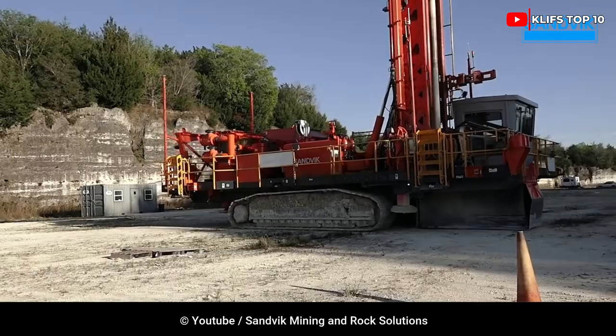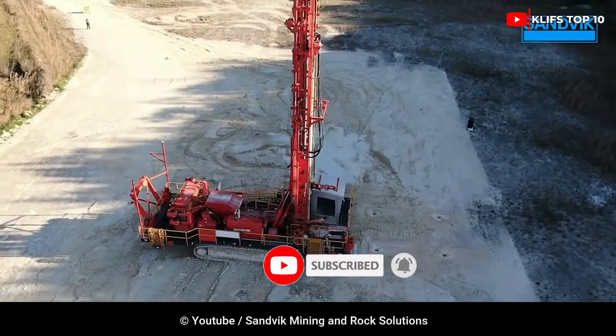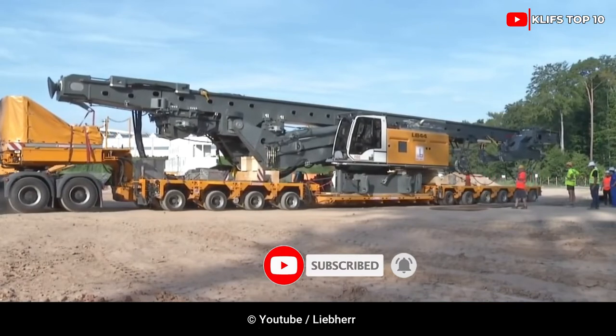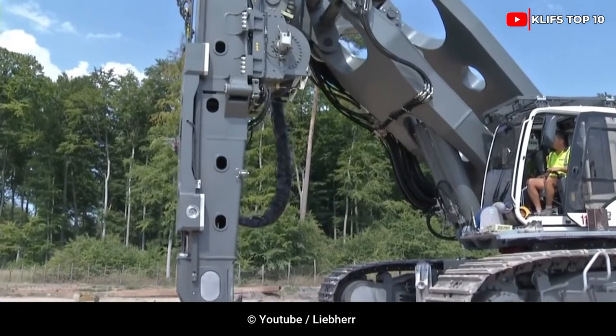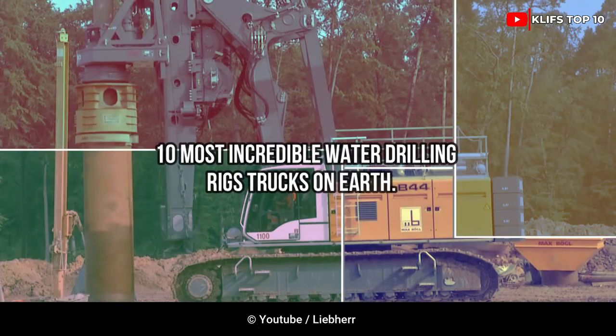An incredibly tough, strong water well drilling rig is necessary for deep borehole drilling in remote places, with difficult terrain and challenging working conditions. Here are the 10 most incredible water drilling rig trucks on earth.